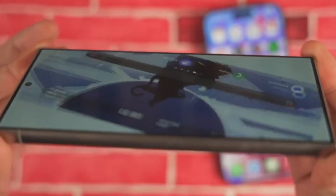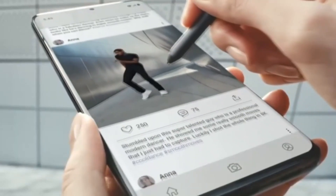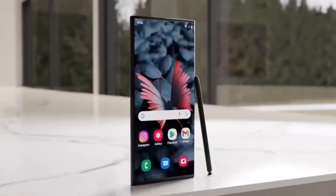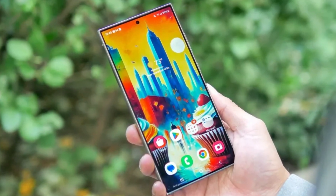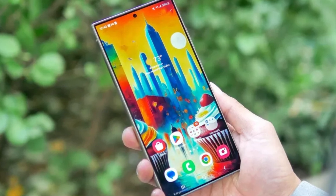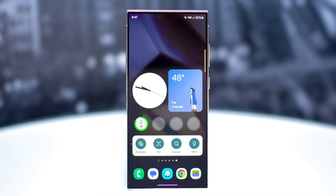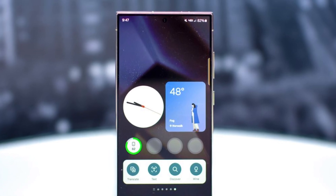While Samsung hasn't officially confirmed a release date for One UI 7 yet, the fact that they're showing off these features is a promising sign. It's possible that the beta program could start very soon. Samsung has even invited users to sign up via the Samsung Members app to receive notifications about future updates. We've already seen some leaks, but this official reveal is a significant step toward the official rollout.